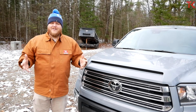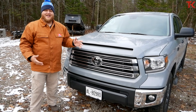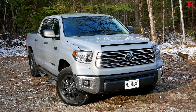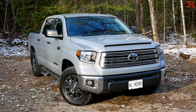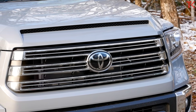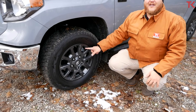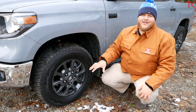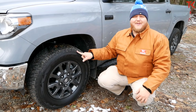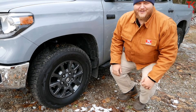The Trail Edition brings along a whole bunch of styling cues. First, this is the grille off of the 1794 Luxury Edition, added here to the Trail Edition to pump up the style. Rolling around the sides, we have 18 inch TRD wheels, unique to the Trail Edition. And while we're down here, we've got to mention the tires — a set of Blizzak Winters, because it's November and there's snow on the ground.